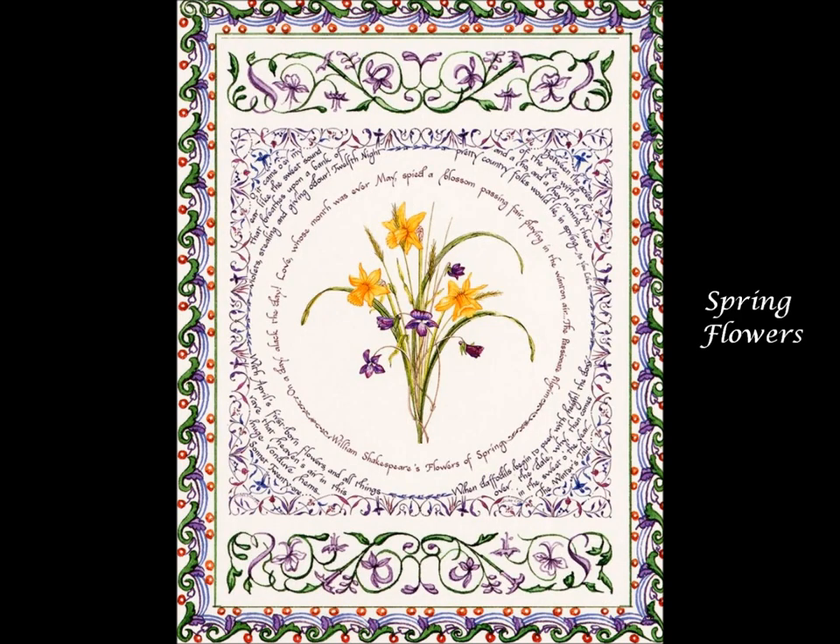Shakespeare's Spring Flowers features lines from Twelfth Night and four others surrounding a bouquet of daffodils, rye, and violets.